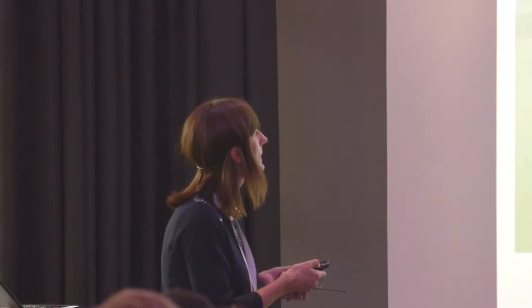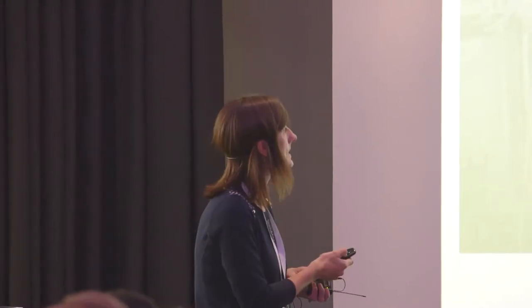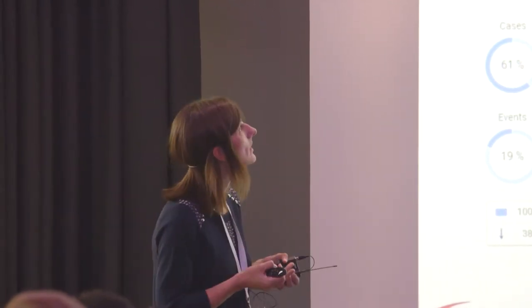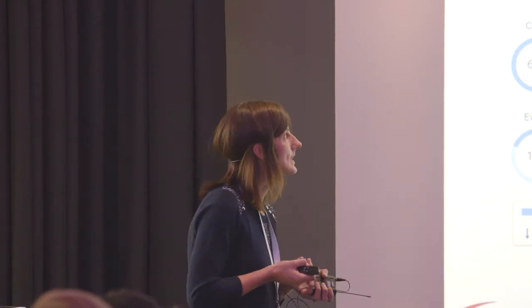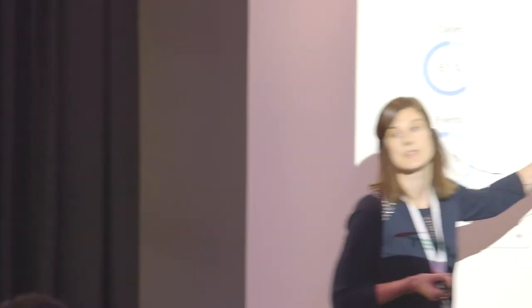To investigate, we go to the duration analysis — how long does our process take. In the order-to-cash flowchart, you can see all defined events: sales order creation, delivery creation, proof of delivery, invoice creation, and so on. I've selected three events related to my KPI — sales order item creation, delivery creation, and proof of delivery — and indicated the duration between them.